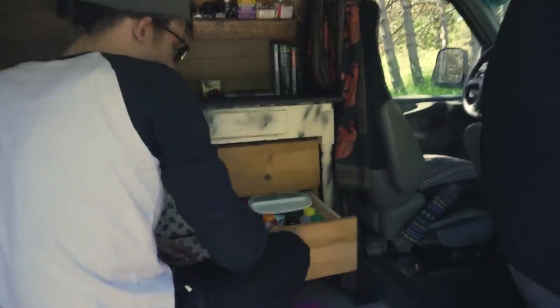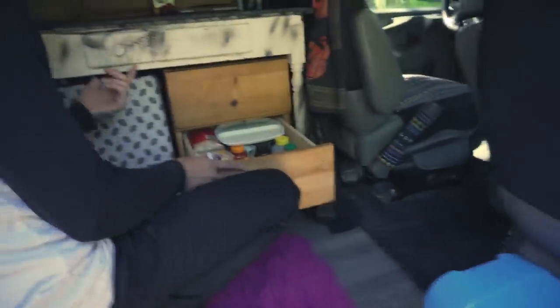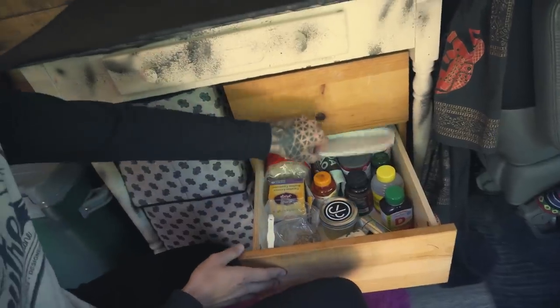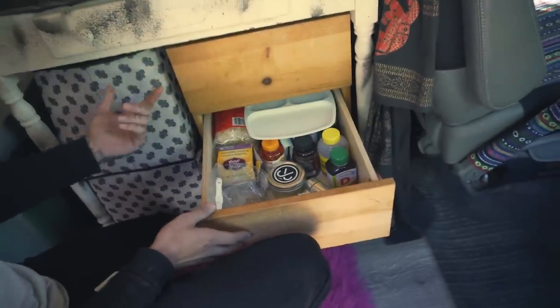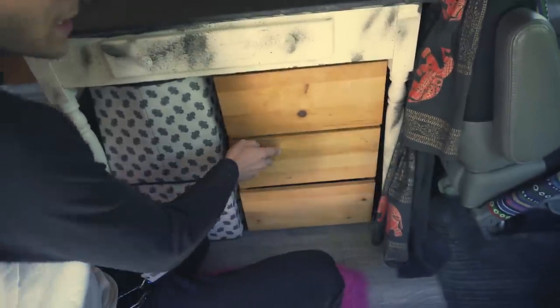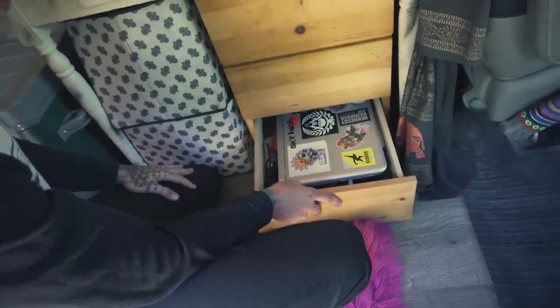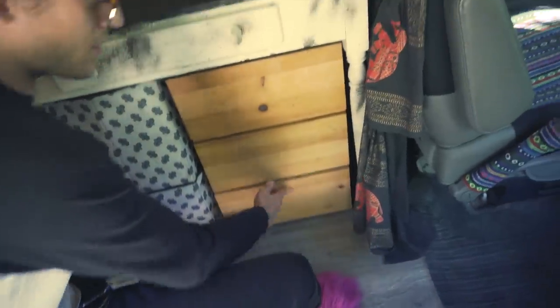I carry most of my food in these drawers and throughout the cooler as well — basic stuff like supplements and things like that. I use a hot plate a lot of the time. I have one bin down here just for all my electronics because it slides around a lot less, so it's good to keep that in there.